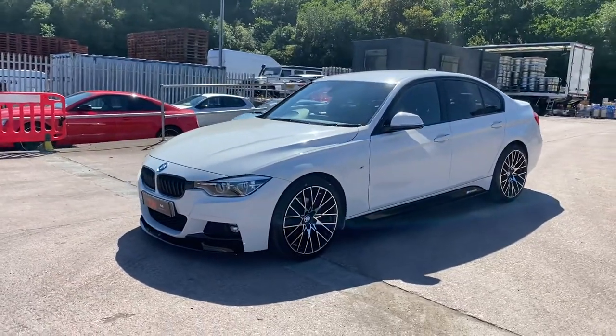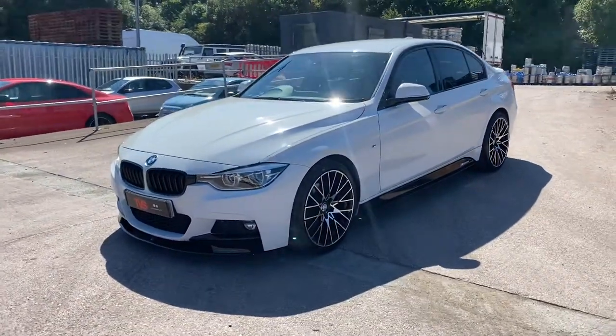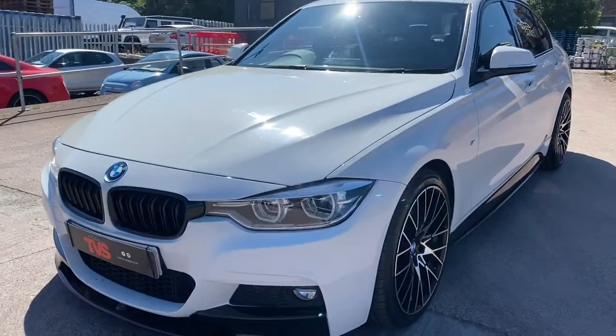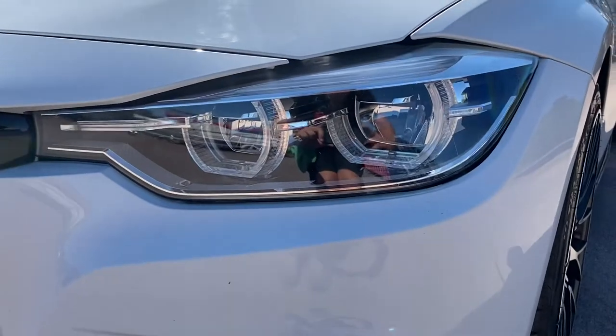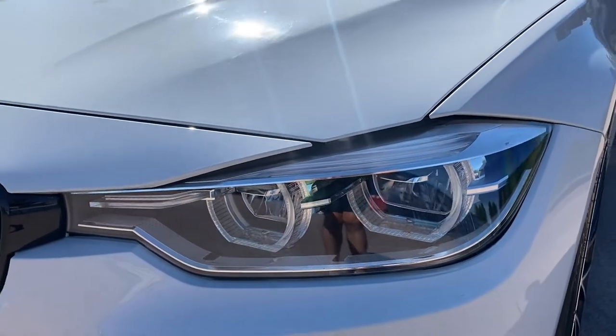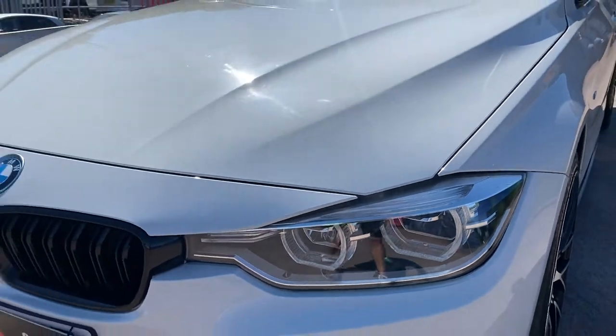This vehicle is an LCI model, which is BMW speak for facelift. It has the redesigned headlights, front and rear lights that are slightly sharper looking, with indicators at the top, and it has the Xenons with the LED angel eyes as they call them.